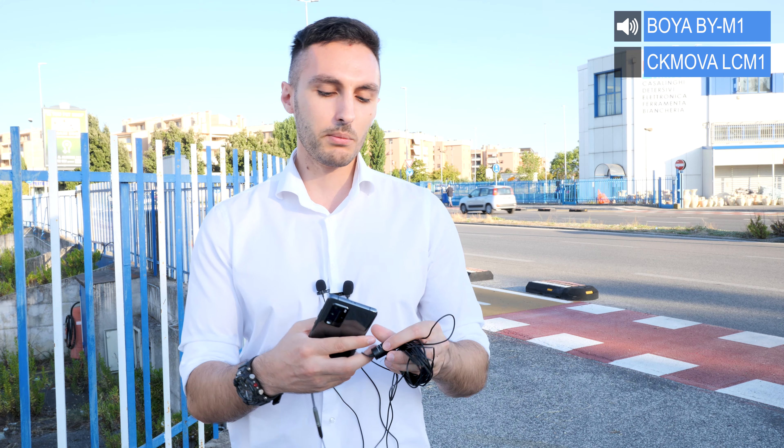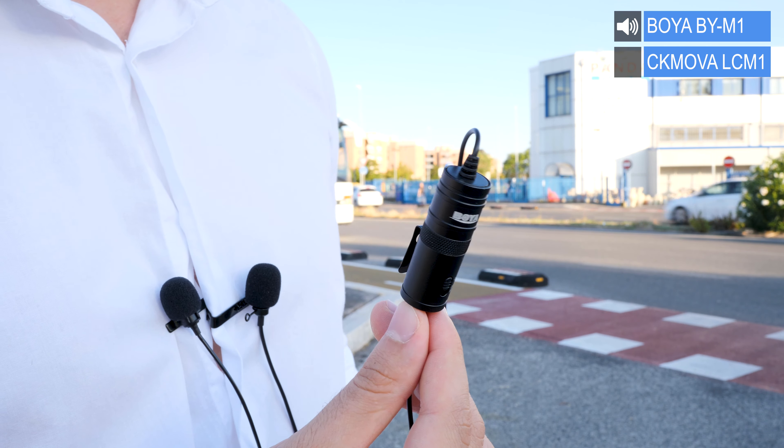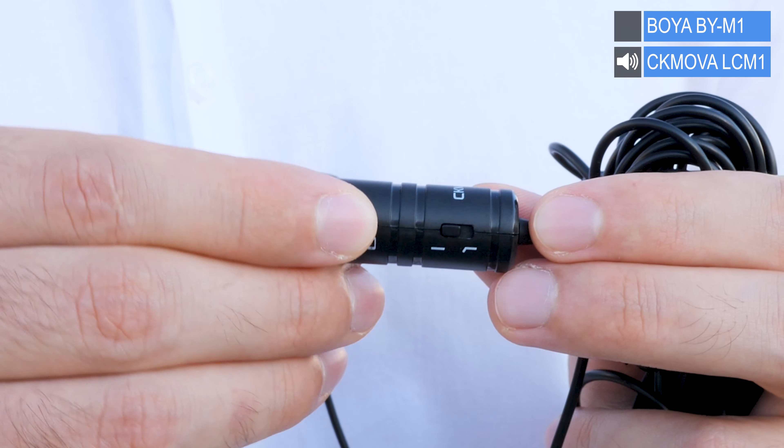This capsule on the Boya M1 has a switch from smartphone to camera — if you switch the toggle to camera you can get signal straight to the camera or an audio recorder. This is a great feature but it requires a battery. With the CK Mobile CM1 you don't need a battery — it has a built-in circuit and it just works simply as that, which is a benefit of new technology.